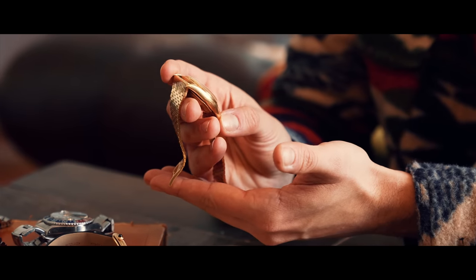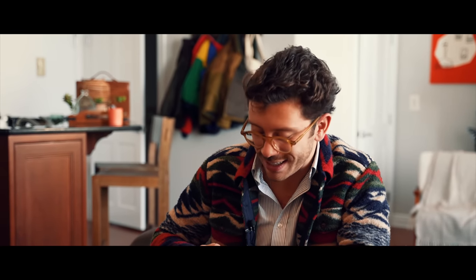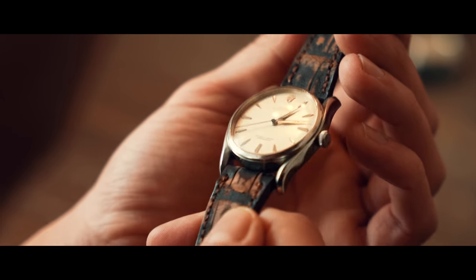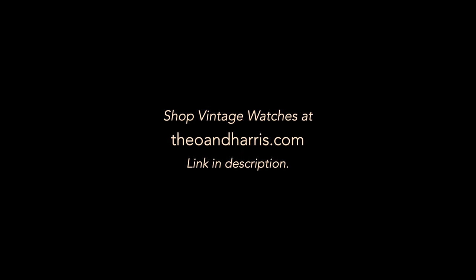Whether you're a Submariner guy, a 50 Fathoms guy, a Day-Date guy, or an F.P. Journe guy, you've got to take a step back and appreciate this history. This isn't stuff you'll find in a showcase — it's not mass-produced, which is beautiful in its own right. This is treasure hunting. In Japan, a very cultural thing is extreme limited editions — a limited edition soda you love, you're obsessed with it, and then it's gone and never comes back. That's the cycling of things in Japan.